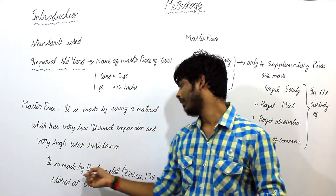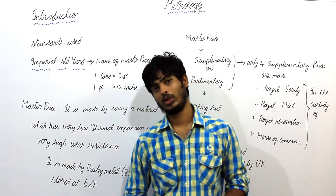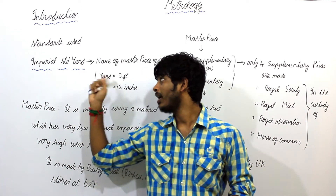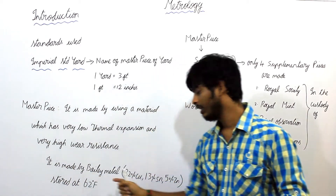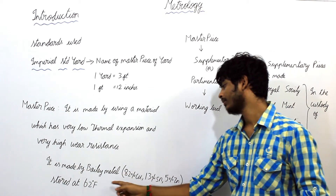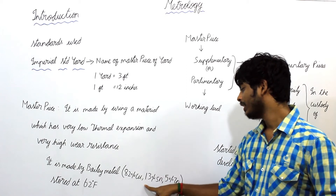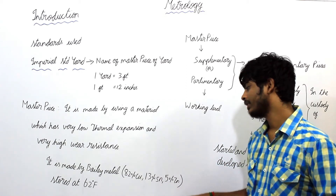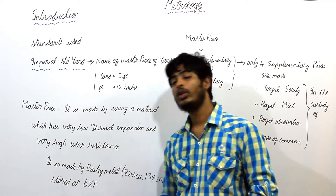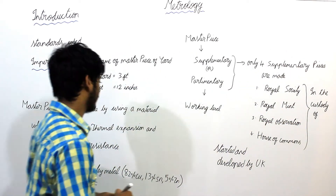It is made by Bayey Metal, produced in the 15th century. The composition of Bayey Metal is 82% copper, 13% tin, and 5% zinc. It is stored at 62 degrees Fahrenheit.